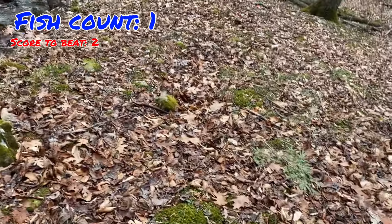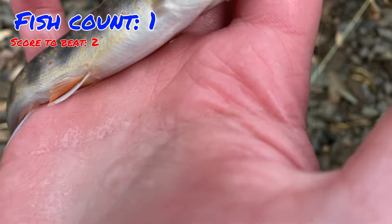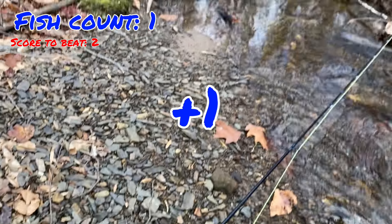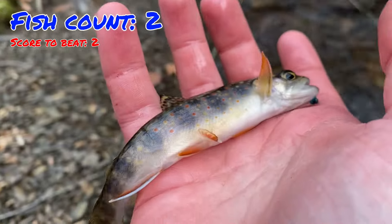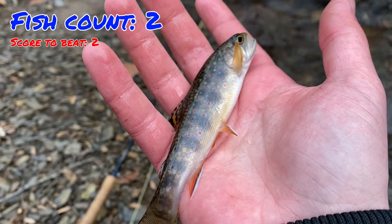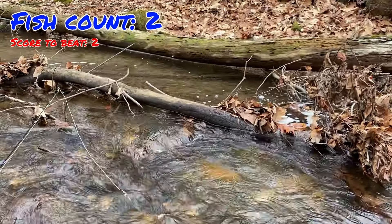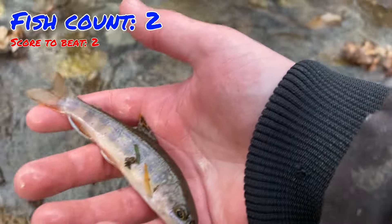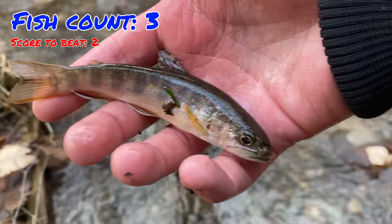There's one — number two. So we're tied up now. Another beautiful brookie; you can see he ate the blue fly right in the corner of his mouth. We'll get him back and use the last five minutes to try to catch another one. We just caught number three on blue, so that wins the round — blue moves on and red is eliminated.